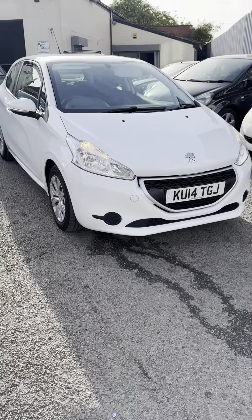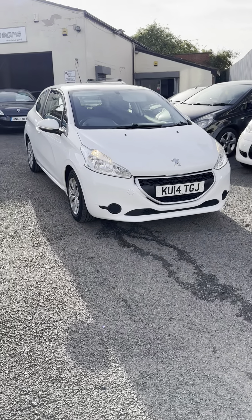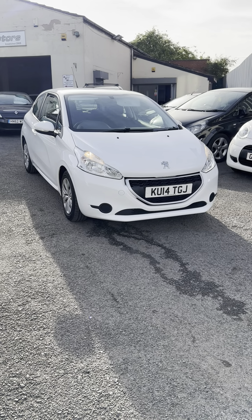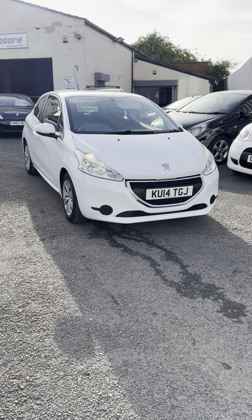More pictures on the website, this is rostomparkmotors.co.uk, or give me a call on 07868 722233.